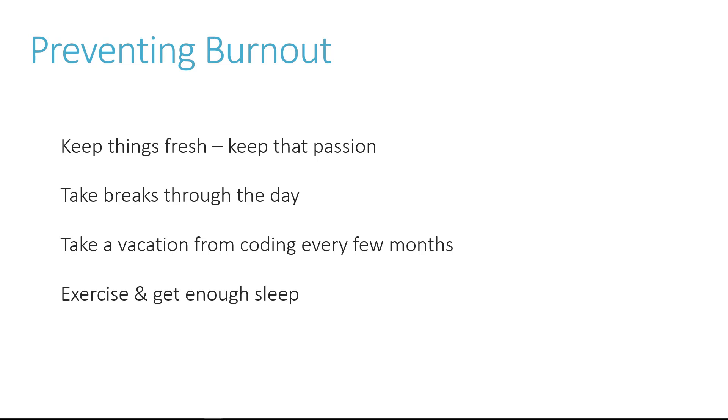Exercise and get enough sleep — this is very important. A healthy mind and body is much tougher to burn out. If you eat ramen noodles for every meal, take a hundred steps a day, and sleep three hours a night, you're going to be completely burnt out within a month. And this goes way beyond just this topic — it's about your life, your health, and your body.